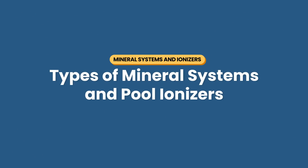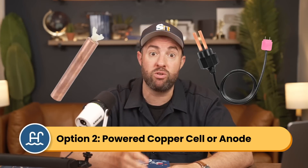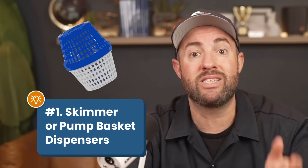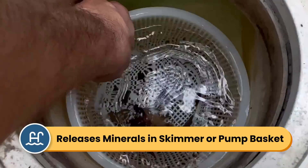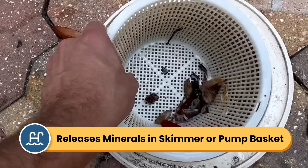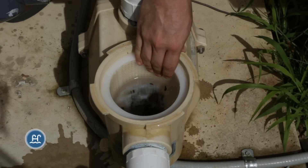Mineral systems and pool ionizers come in a few different formats. They'll either use mineral cartridges to slowly release ions into the water, or they'll use electricity or solar power to produce ions through an ionizing cell. There are three common products. Number one is a skimmer or pump-based mineral dispenser—these cartridge-based dispensers lower right into your skimmer basket or pump basket, and as water flows through your plumbing and over the dispenser, it releases minerals into the water.